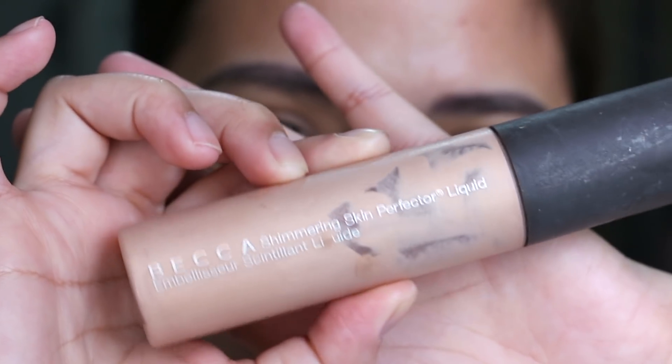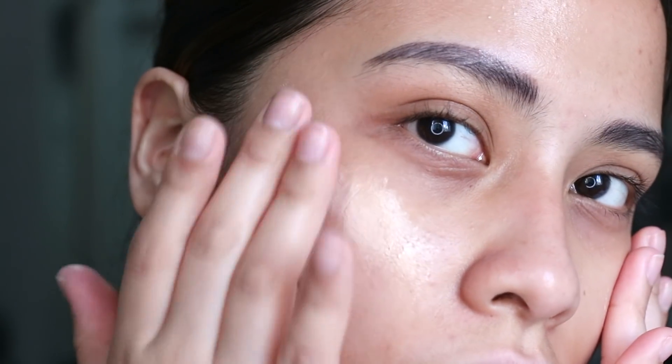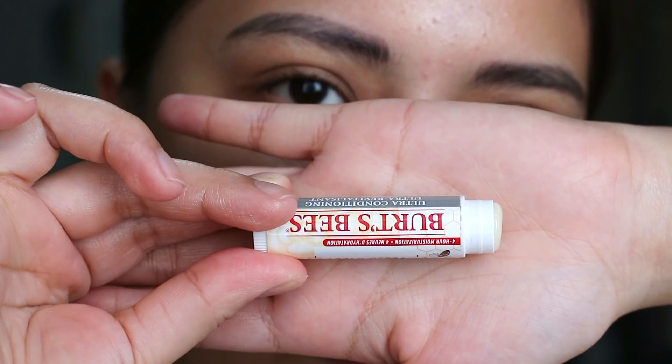Starting off with the Becca Shimmering Skin Perfector. This has no coverage at all — it just helps add that dewiness, that sheen on your skin. We just want that natural glow-from-within type of look, so I'm just patting that on my cheekbones and slightly spreading it at the sides of my forehead, because that's where the sun would naturally hit.